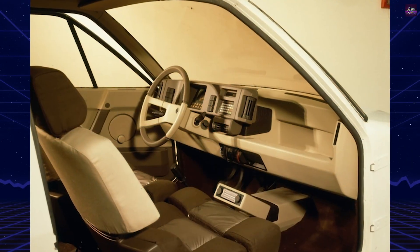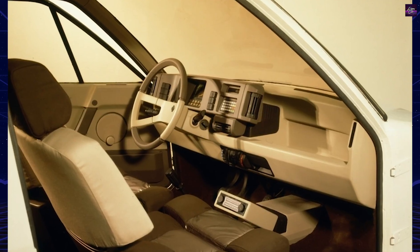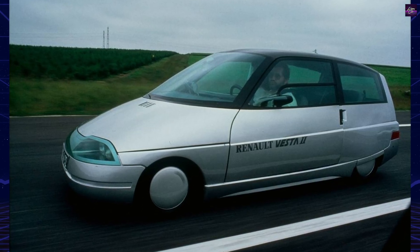Development continued, and the final product, the Vesta II, appeared in 1987. Its name stood for Economic Vehicle of Advanced Systems and Technologies, and it also evoked Vesta, the Roman goddess of the hearth.